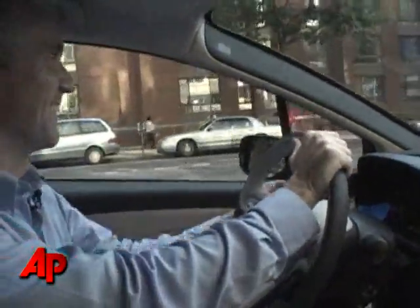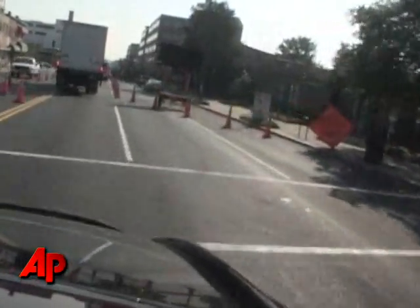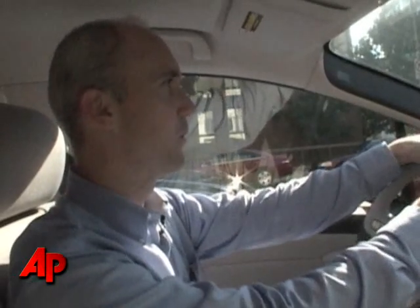Associated Press writer Ken Thomas says the Clarity offers smooth acceleration in the city and has no trouble getting to 70 miles an hour on the highway. He calls it a fun, hip ride. That's one of the first things you notice — it's incredibly quiet as you drive along, especially when you're at a stop light. You're used to a vibration, a humming of an engine, and that really doesn't exist in a fuel cell.